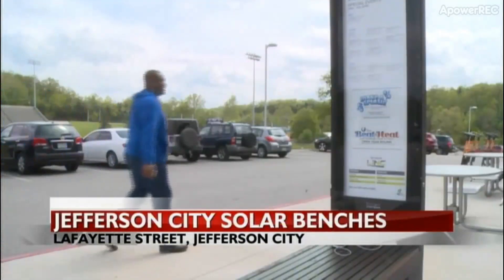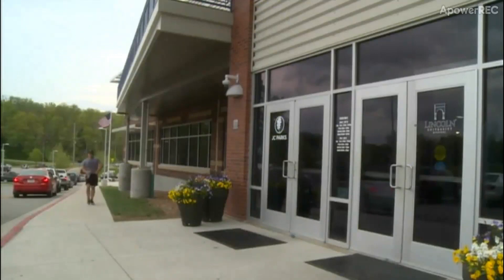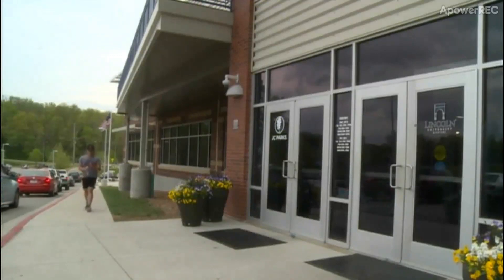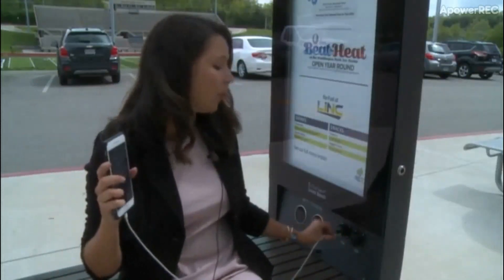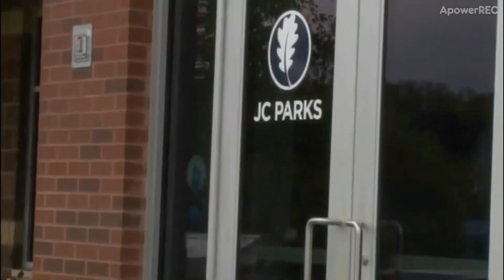David Rankins was walking past the Linn Center when he decided his phone needed a charge, so he plugged into one of the new solar-powered benches. You plug your USB cord into the port and your phone starts charging. Otherwise, you can use the wireless charging cable as well.